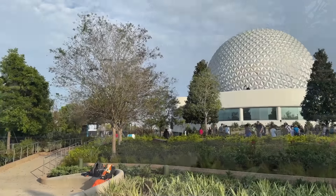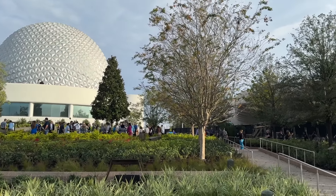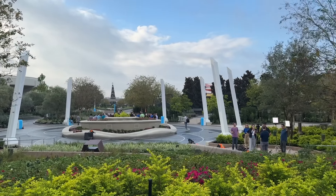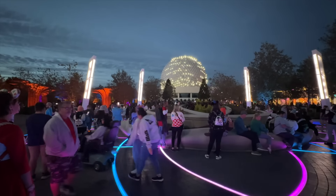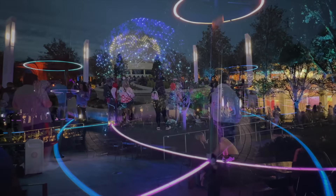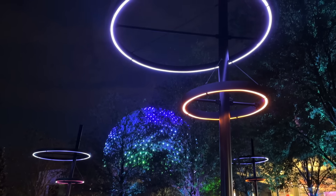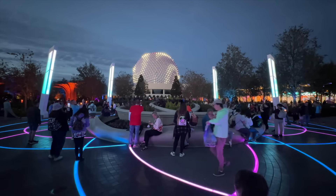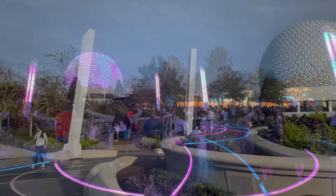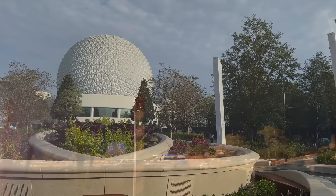My favorite part about this new area is how it's brought back those retro Epcot vibes. Once the sun goes down, the pathways around the World Celebration Gardens illuminate with new lighting fixtures reminiscent of the sparkling pathways from the former Future World area. These new lights incorporate updated technology and sync with Spaceship Earth light shows throughout the evening. Is it the same as the old sparkling pathways? No, but it is still beautiful.